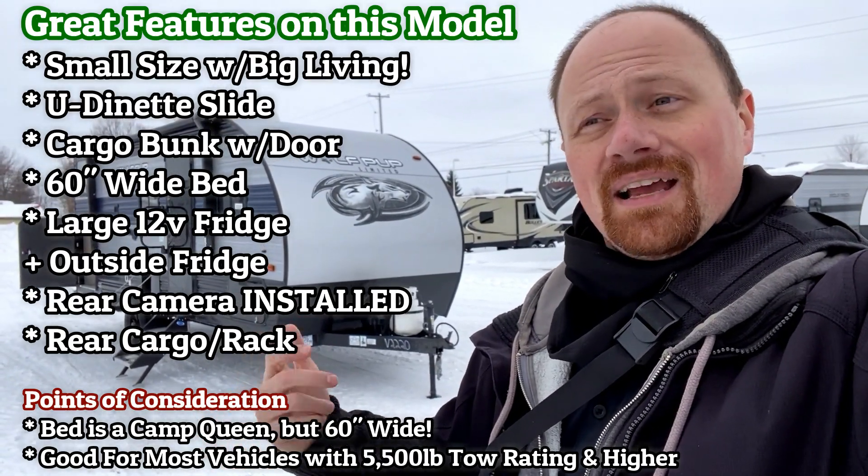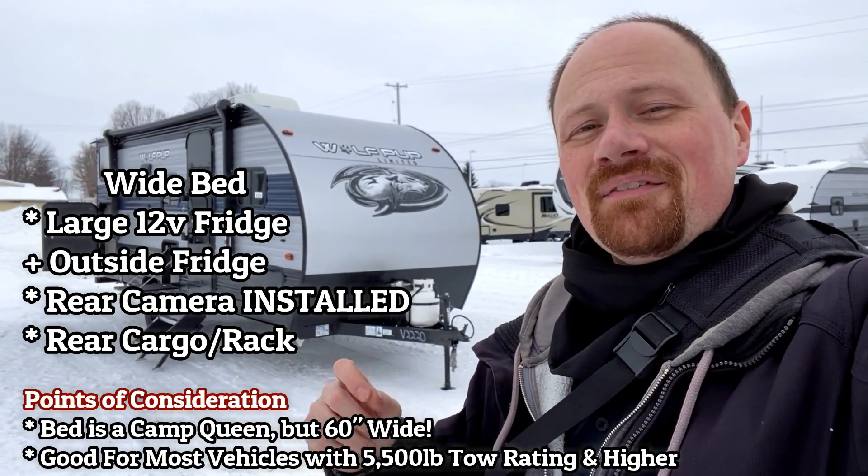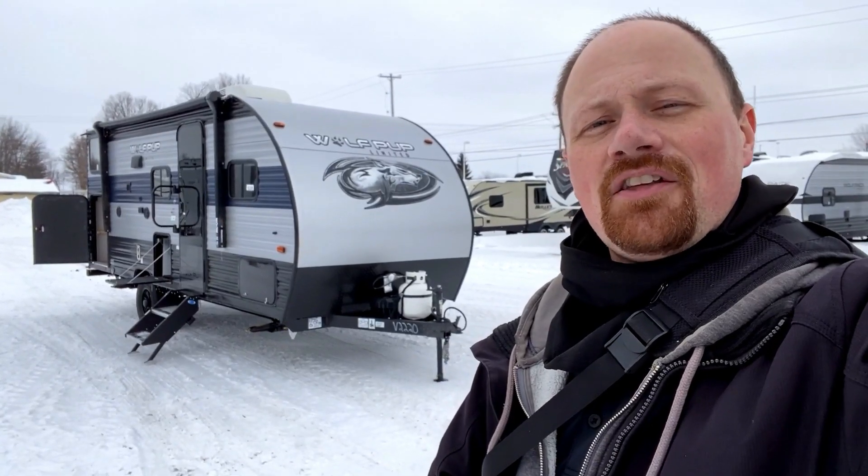Big fridge inside, plus you got the little kind of drink station outside, cargo bunkhouse, partridge in a pear tree. Leave us some comments, let us know what you like about this thing. If you have any questions, is there anything you'd change? And as always, thank you guys for watching. I can't wait to see what you think about this one.